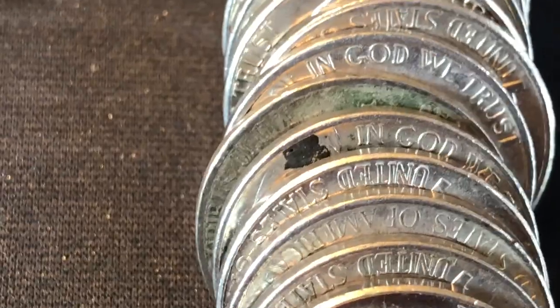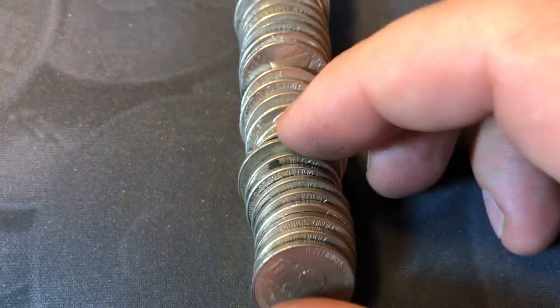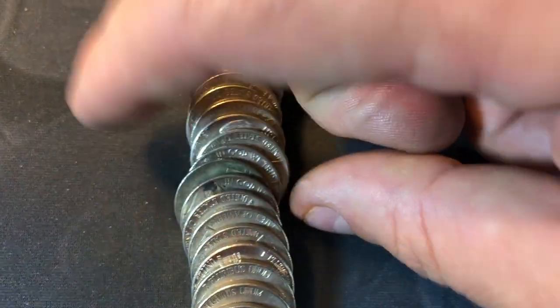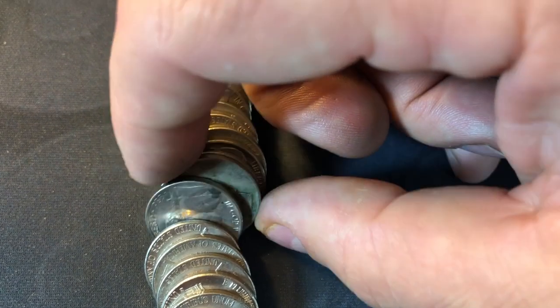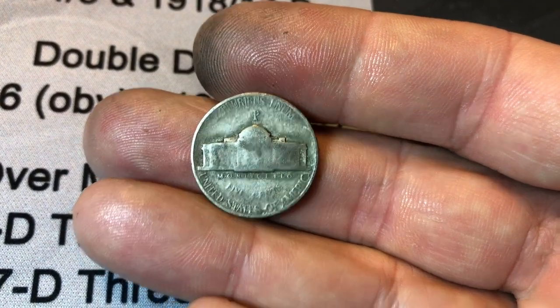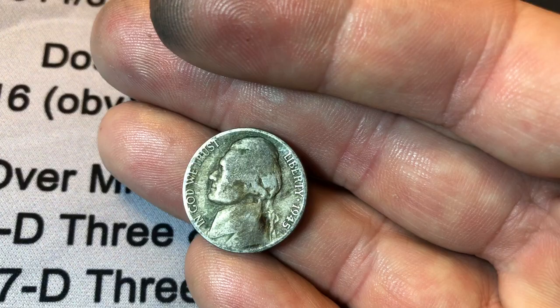Roll 15 and we're going to have a war nickel - I already know what it is. I can tell by the way it looks. I saw the edge when I was putting it down and I was like, that looks like it. If it's not, this clip's getting deleted. Yeah, it is. Philadelphia - the big P on the back tells you that it's a silver war nickel. Could be 43, 44, or 45, and it's a 45. We'll take it - a Buffalo and a silver in the box.